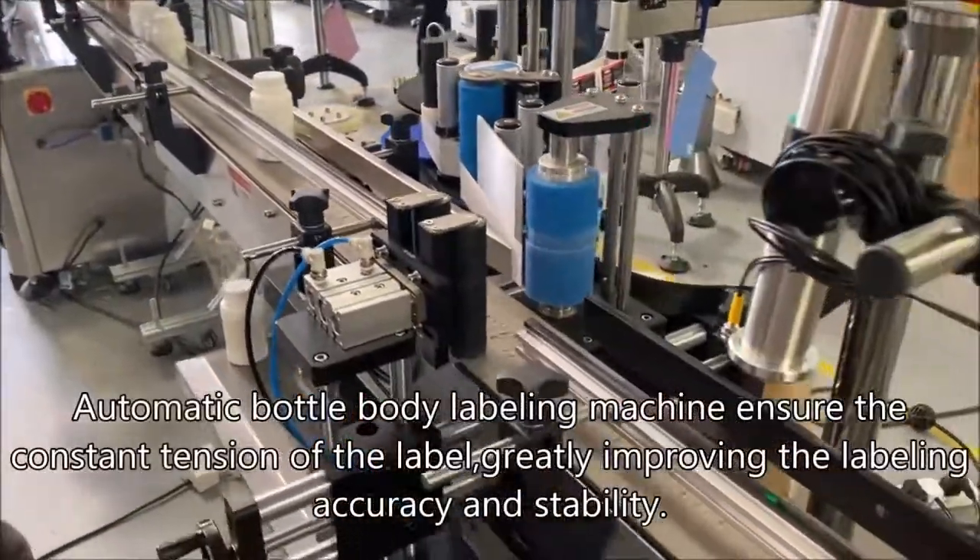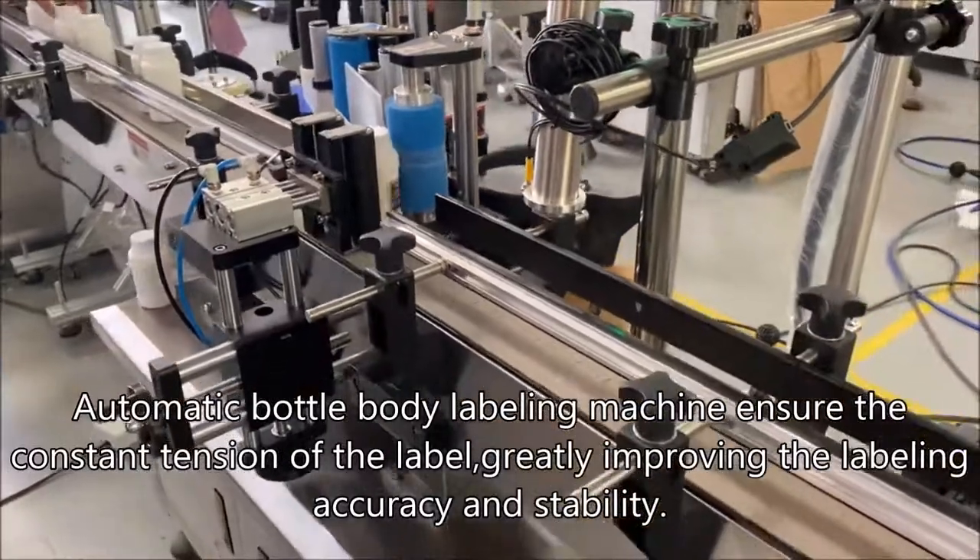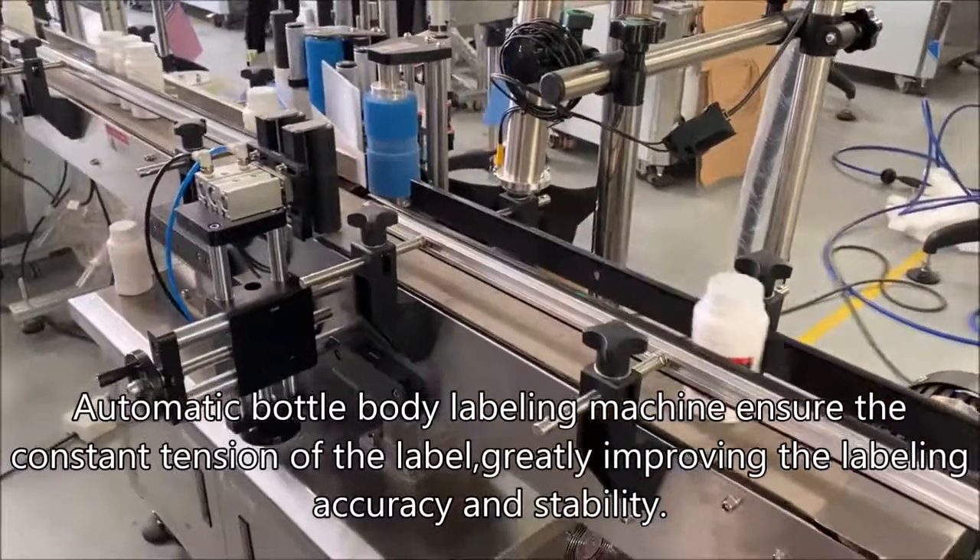Automatic bottle body labelling machine ensures the constant tension of the label, greatly improving the labelling accuracy and stability.